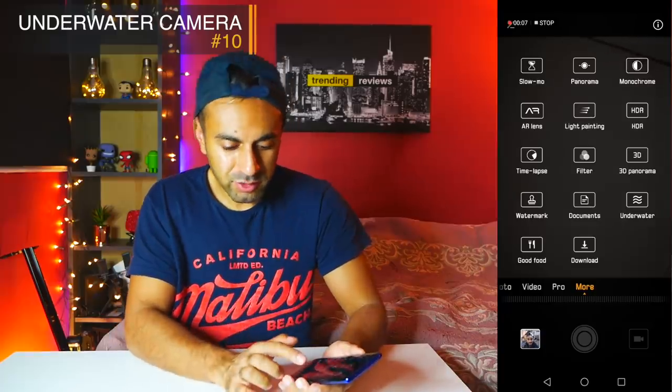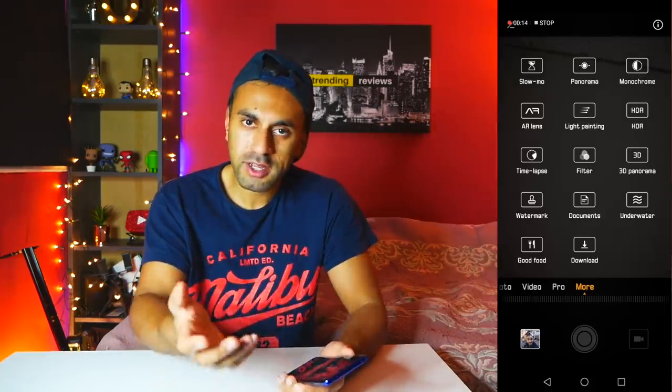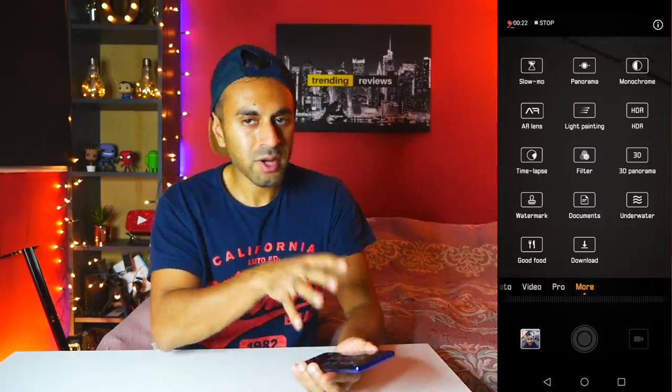Last but not least is an Underwater mode in the camera. Go into the More menu on the right side and you'll see Underwater. If you're taking your phone into a pool or the ocean, use a waterproof case. This mode remaps the controls: volume up is for video, volume down takes a photo, and the power button turns the screen on and off. In other phones with a waterproof case, the wet touchscreen is hard to use, but here the side buttons handle everything. Hold the bottom button to exit the mode.